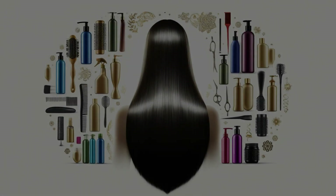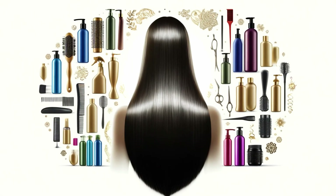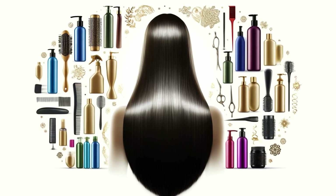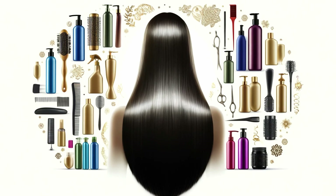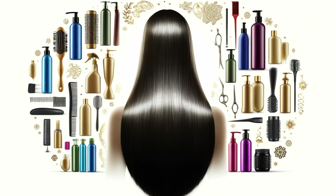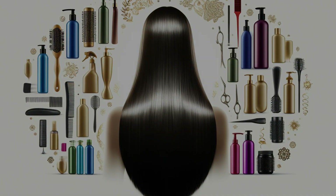The snake is known for its sleek, shiny scales. Let's bring that same lustrous quality to our hair. Nourishing oils: incorporate hair oils or serums into your routine to tame frizz, add shine, and protect your hair from damage. Sleek styling: try a low bun, braided ponytail, or a classic blowout for a polished serpentine look. Remember, healthy hair starts with a healthy scalp. Treat your scalp to a relaxing massage with essential oils like lavender or rosemary for added benefits.